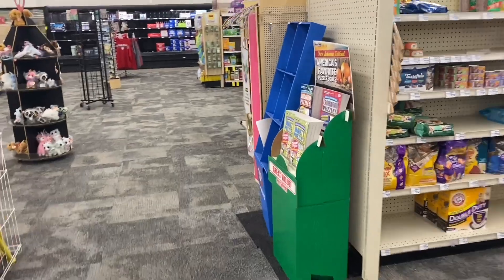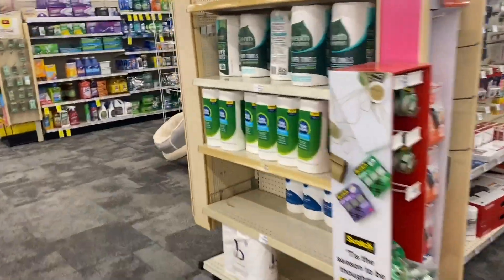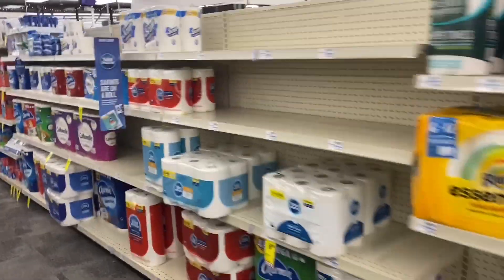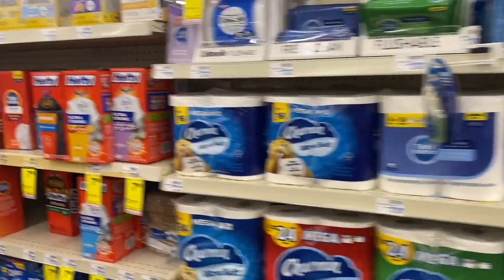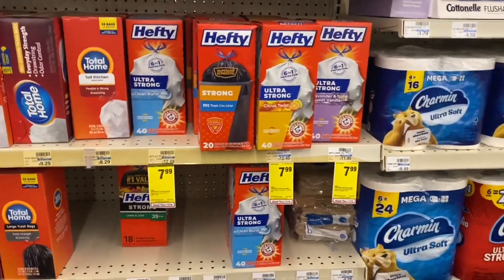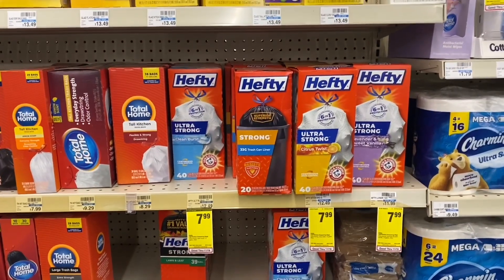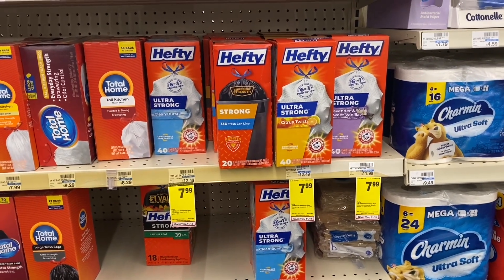Deals that are 100% digital. I saw a very great deal and we have great coupons for these products. So let's start with this one. We're going to be doing the deal of the Hefty trash bags. These products right here — such a great deal. If you are in need of super strong trash bags, this deal is for you. These products right here for the price of $7.99.